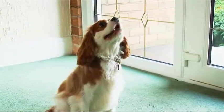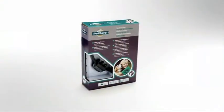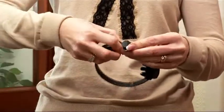A dog's bark is their way of communicating with us, but sometimes it can become excessive or a nuisance. That's why PetSafe developed the Little Dog Deluxe Anti-Bark Collar. When your dog barks, the collar emits a harmless static stimulation as a way of interrupting your dog's behavior.